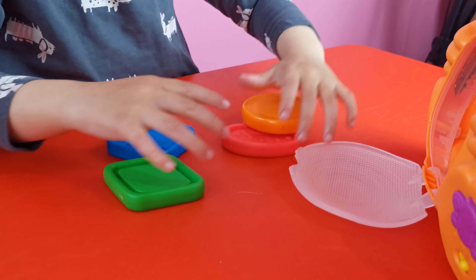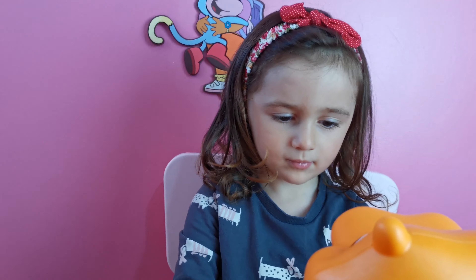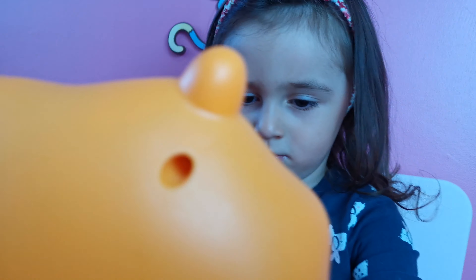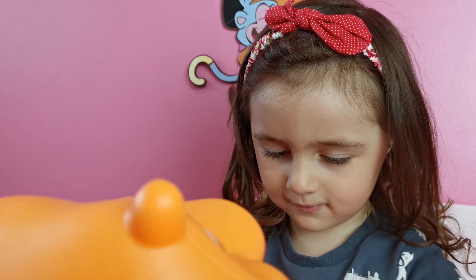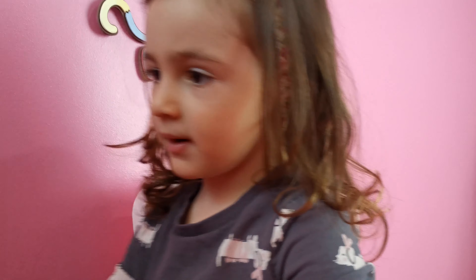Do you love your hungry hippo? Yeah. It's very nice. Are you happy, Julia? Yeah. Say bye-bye. Bye-bye. All right, see you later. Bye bye. Thank you.